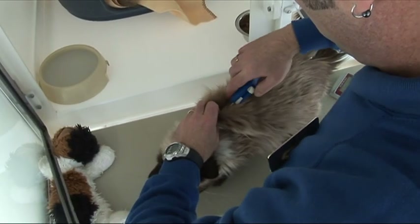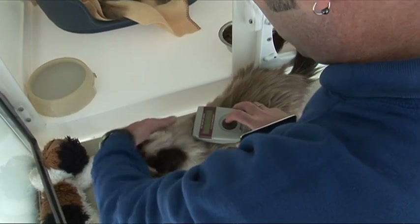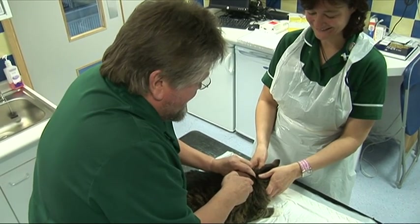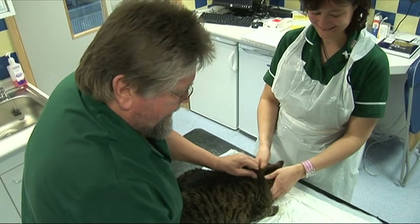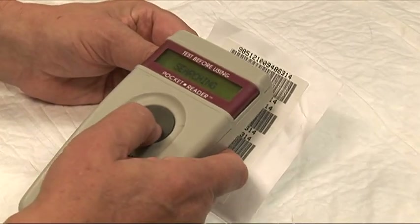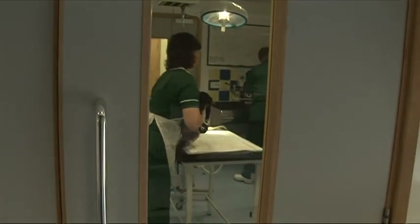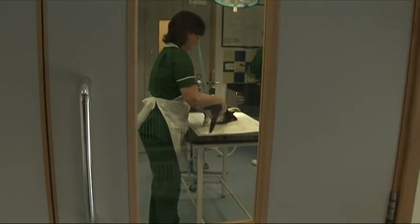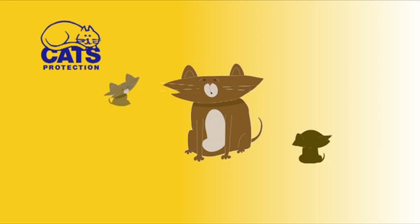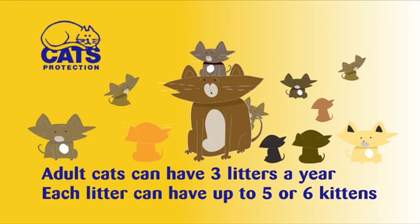Cats Protection also microchip cats so they can be found again if they get lost. A microchip is smaller than a grain of rice and is inserted into the cat's skin between its shoulders. It works like a barcode on an item in the supermarket — the cat can then be scanned with a special scanner which tells you the address that the cat lives at. All adult cats brought into Cats Protection are neutered. Neutering is a small operation that stops a cat having kittens. It is very important as adult cats can have as many as three litters a year with five or six kittens in each litter — that's a lot of cats to find new homes for.